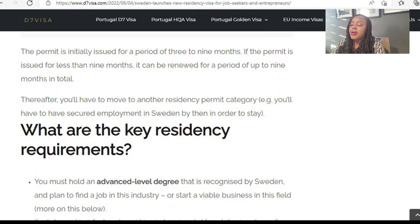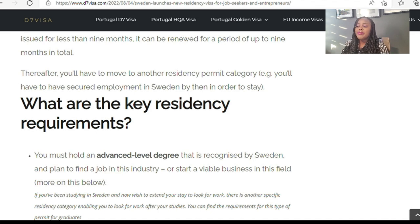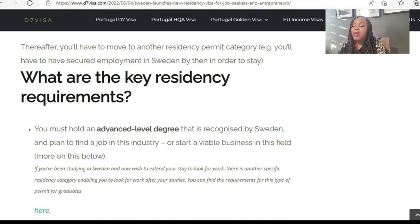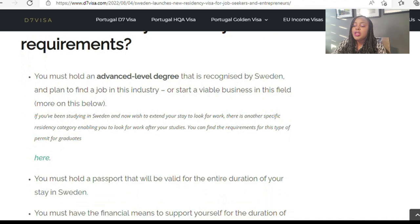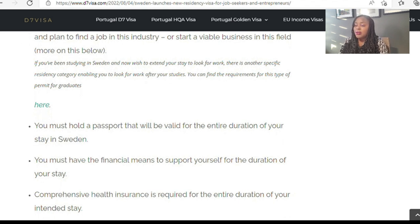The key residence requirements are: you must hold an advanced level degree recognized by Sweden and plan to find a job in that field or start a valuable business. If you have been studying in Sweden and wish to extend your stay to look for work, there is a specific residence category for graduates. But let's concentrate on this Job Seeker Visa, which is also applicable to entrepreneurs.